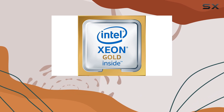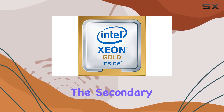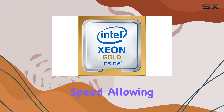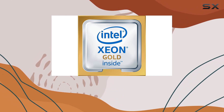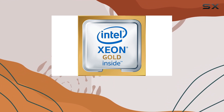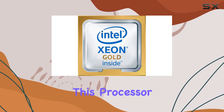This makes it an ideal choice for workstation setups or server environments where reliability and performance are paramount. The secondary cache of 16 megabytes further enhances processing speed, allowing for swift data retrieval and execution. The Xeon Gold 6130 isn't just about raw power — it's also about versatility, whether you're a professional content creator, a data scientist, or a system administrator.